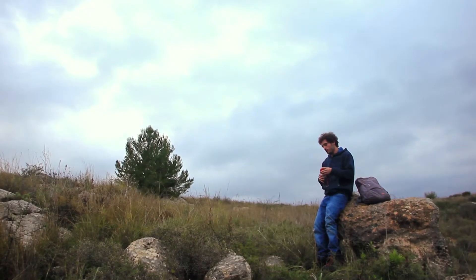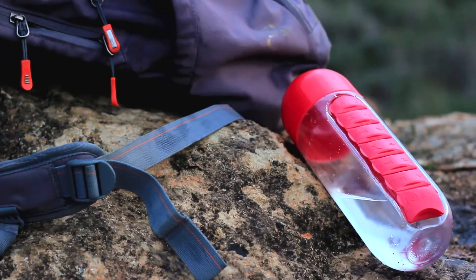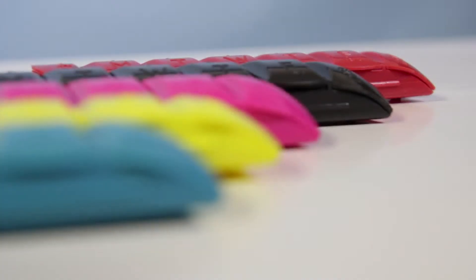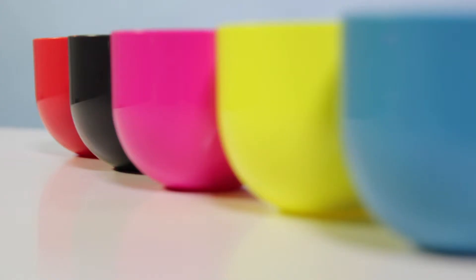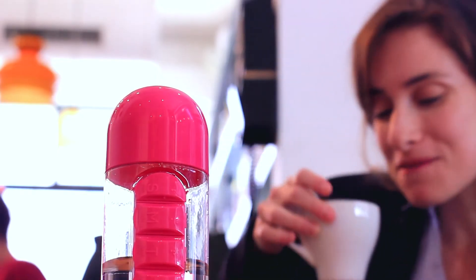It is made from Triton plastic, making it extra durable no matter where you take it. We designed it to be smart and stylish, and you have five great colors to choose from.